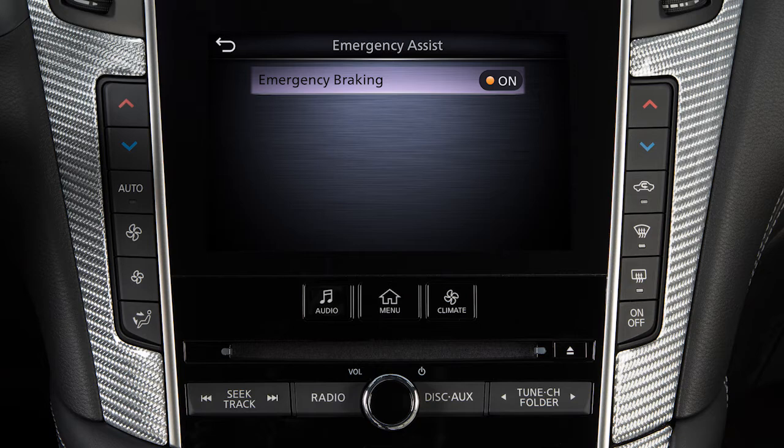There is not a separate selection in the touchscreen display for the PFCW system. When the FEB with Pedestrian Detection is turned off, the PFCW system is also turned off.